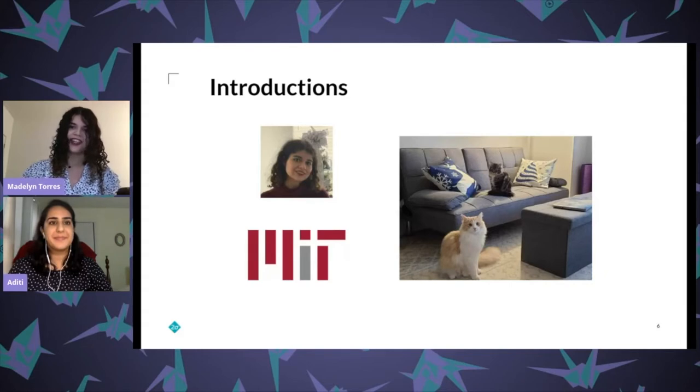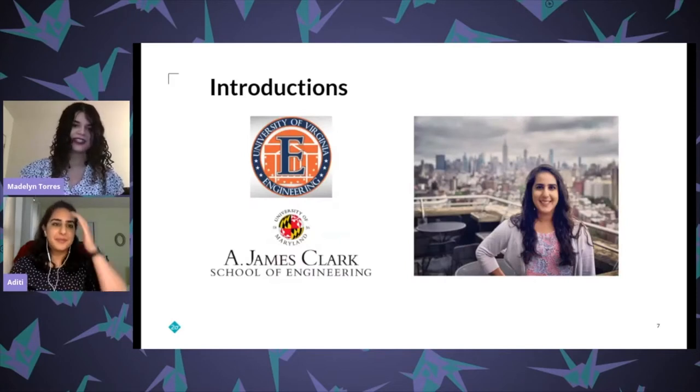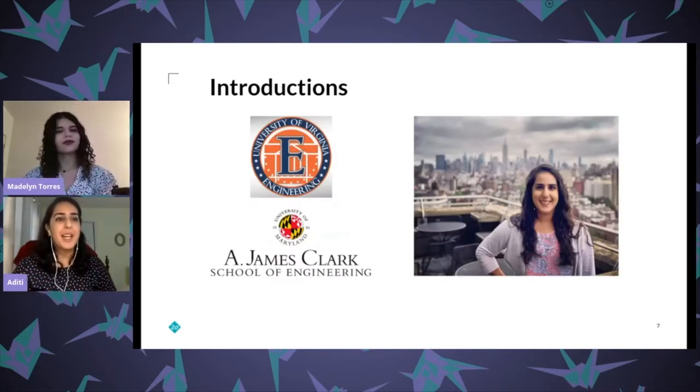I interned at Two Sigma on the security engineering team, then converted full-time and I'm still there as a security engineer. Quick fun fact about me: I have two cats — Alcon's on the bottom, I'm on the top — they're lovely though they chew on more than they should, but that's just the life of cats. Now I'll pass it over to Aditi.